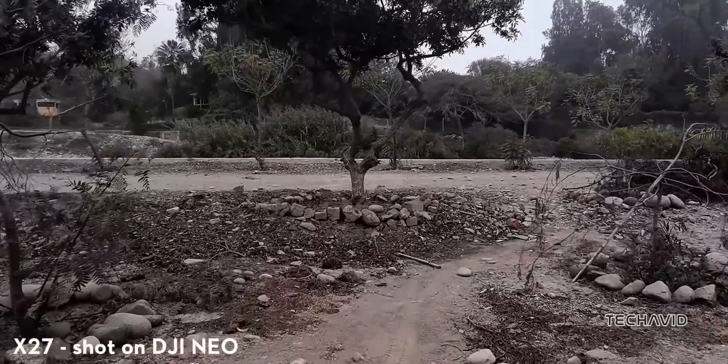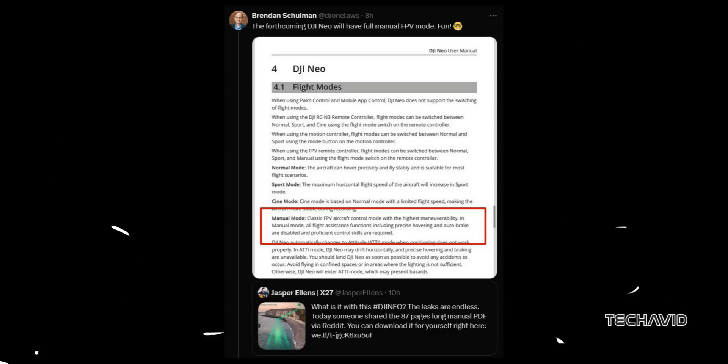Adding to the buzz, Jasper also revealed the DJI NEO's manual, loaded with all the key details we've been waiting for. People are getting really excited about it — I'll link it in the description below if you want to dive in.